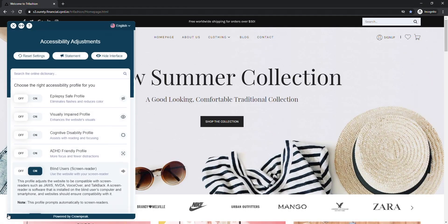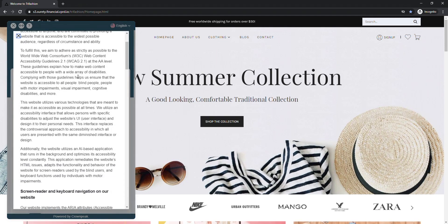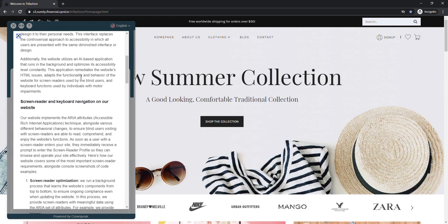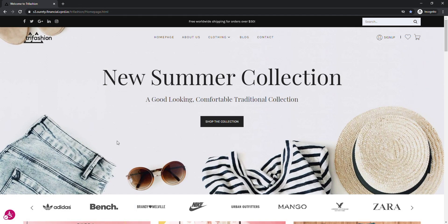You will also get access to an accessibility statement in the interface. This is available to everyone and also doubles as a certification, providing details about the website's level of accessibility, browser compatibility, adjustments that can be done, as well as instructions on how to report an issue and much more. That's it for our short demonstration. Please feel free to contact us directly if you would like to take a deeper look into CrownPeak's Autofix solution.